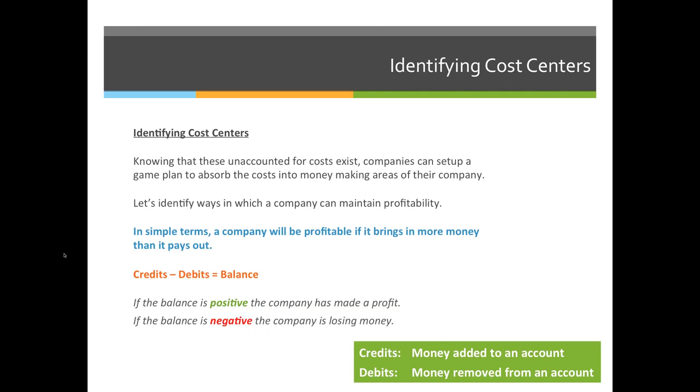When we're identifying cost centers, knowing that these unaccounted costs exist allows companies to set up a game plan to absorb those costs into money-making areas of the company. Let's identify ways in which a company can maintain profitability.